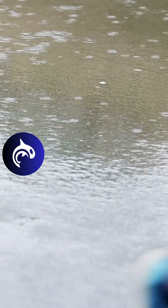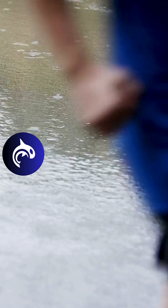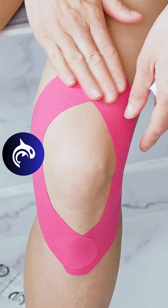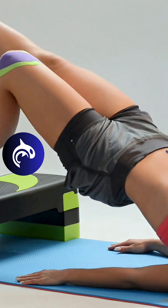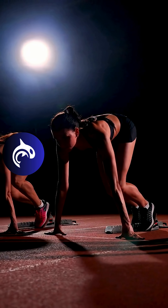This condition is often linked to muscle imbalances, poor biomechanics, or tight lower body muscles. Athletes can often manage symptoms with taping techniques, orthotics and proper training modifications. In most cases, early intervention prevents long-term issues, allowing athletes to continue their sport pain-free.